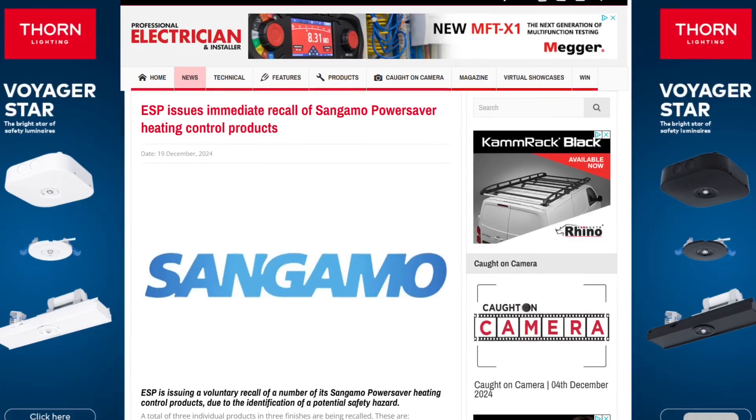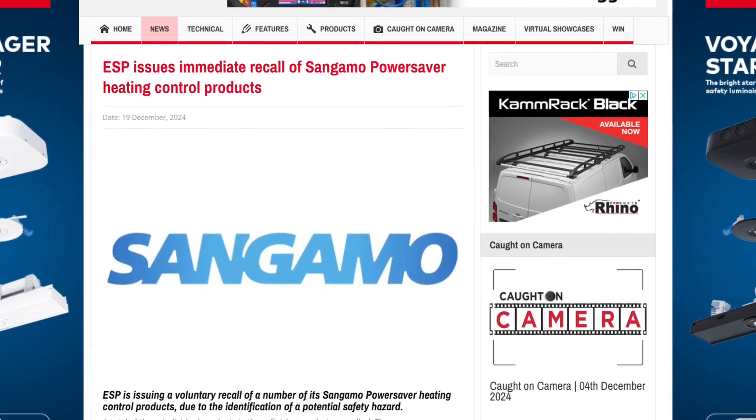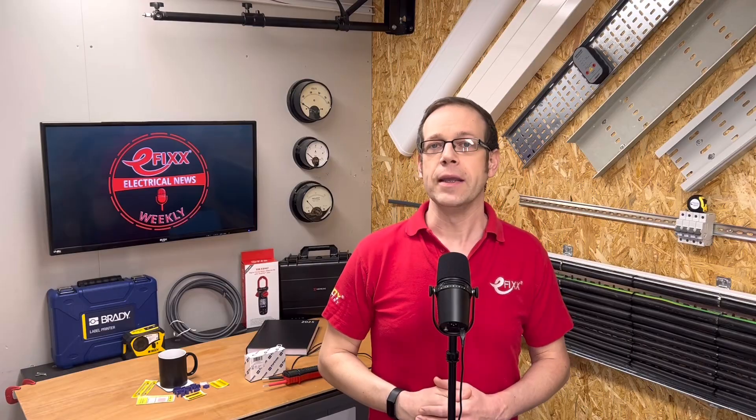Also being recalled this week is a range of Sangamo kit. Being voluntarily withdrawn is a series of power saver heating timers and fused spurs, including 7-day, 24-hour and boost timers. Distributor ESP explains that it has identified a potential safety hazard: a potential manufacturing defect may cause the units to overheat, particularly if they're used with a high load in a high ambient temperature. Any electrician who has installed one of the products in question is advised to isolate and replace it immediately. As per IET guidance, 13-amp loads in high ambient temperature environments such as airing cupboards are not suitable to be supplied by standard 13-amp fused spur products — a 20-amp double pole switch unit should be used instead. I've put a list of the product codes in the show notes.